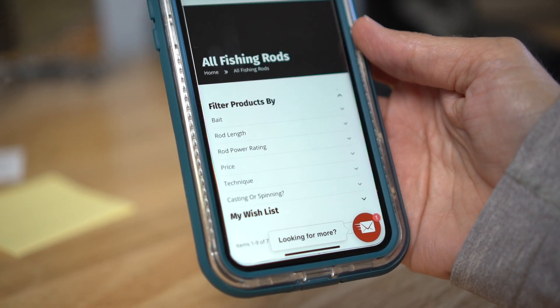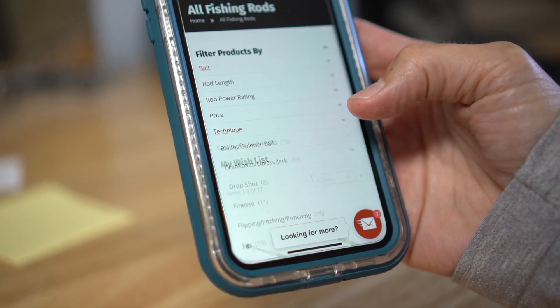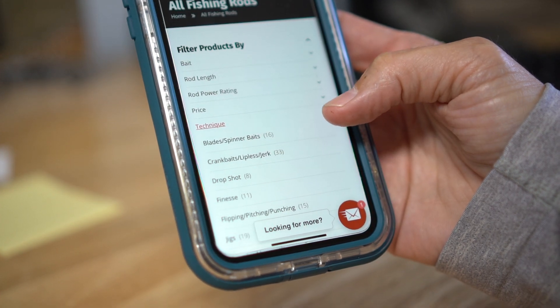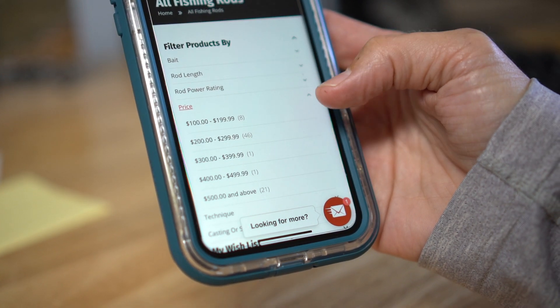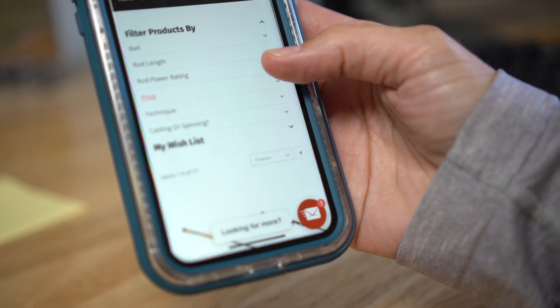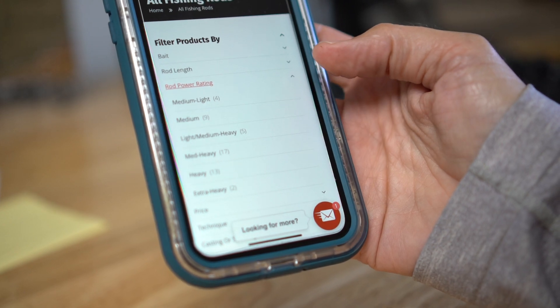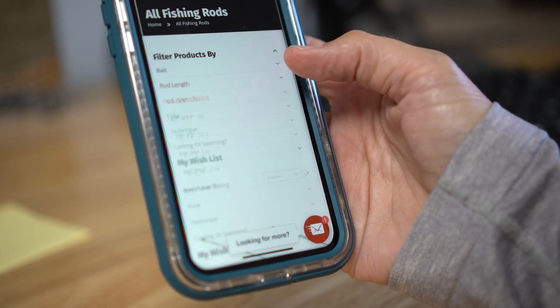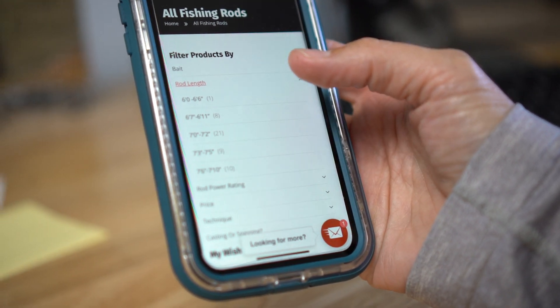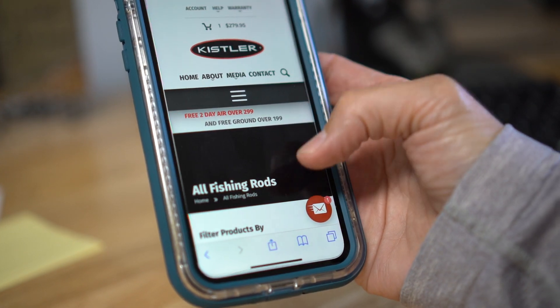You can filter by the baits or even techniques — some of that's duplicated. And then the price — you can filter by many different prices. Rod power rating, which you might not know what you need there, but you might. Rod length — a lot of people are pretty picky choosy about rod length. You can start there, 6'11", as long as I want to go.